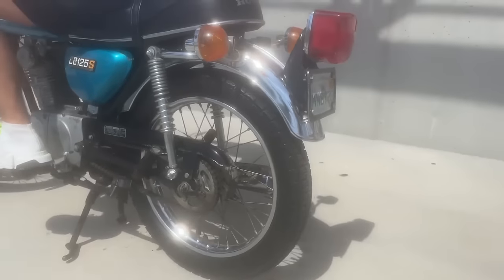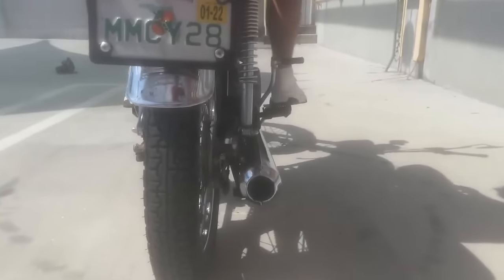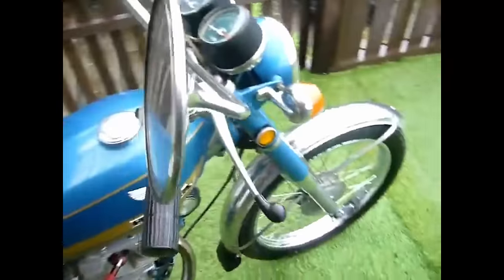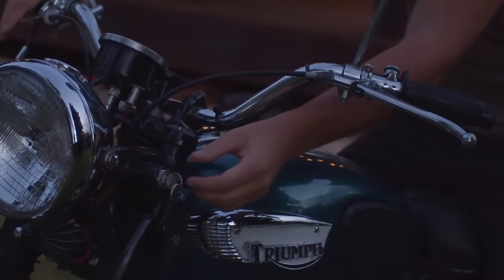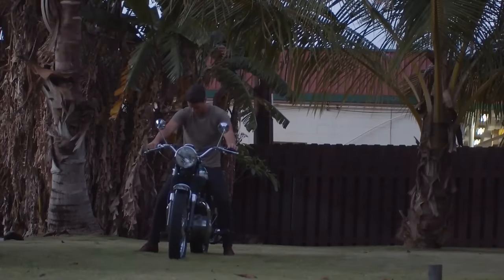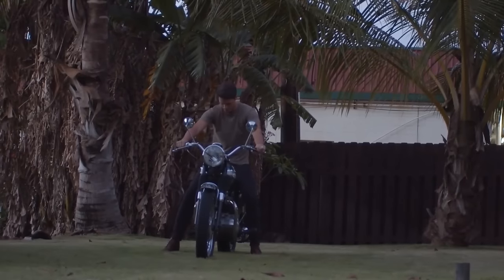The point of this video is so much more than just my recommendations. This will be one of those videos where you scroll through the comments while watching, because that could be where your bike lies. Many of you know so much more about vintage motorcycles than I do. Let us know down below if you think there are some other vintage bikes that are awesome and you can pick up for under $5,000.